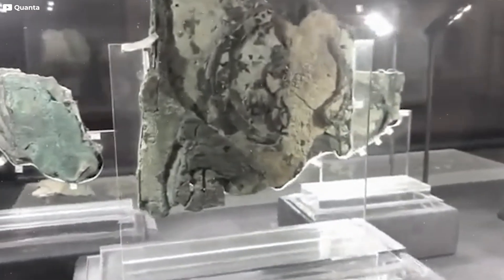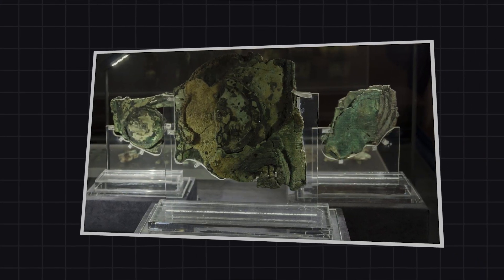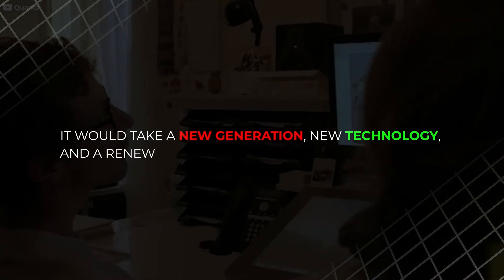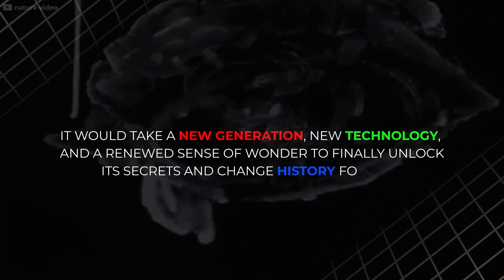Dust gathered. Curators changed. Decades passed. For a time, it seemed the Antikythera mechanism would be forgotten once again, left to decay in the quiet darkness of a storeroom, just as it had once slept beneath the waves. It would take a new generation, new technology, and a renewed sense of wonder to finally unlock its secrets and change history forever.